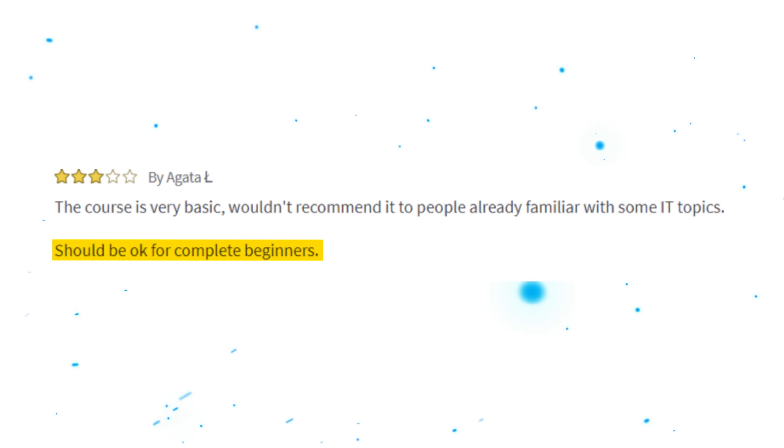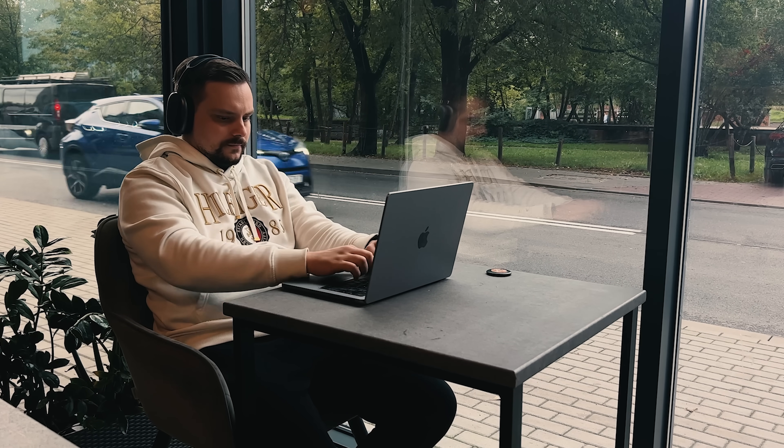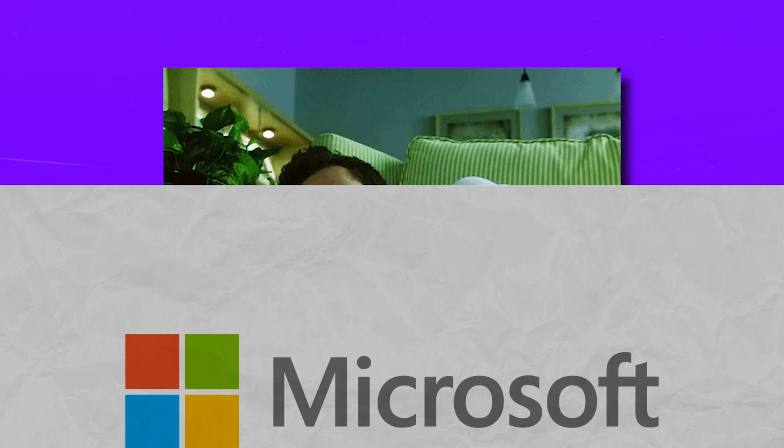Personally, I don't think this should come as a surprise, because the certificate's authors are not trying to hide it — it's a beginner-friendly program that starts with the very basics. So don't forget to do your own research before you enroll, or just watch video reviews like this one.